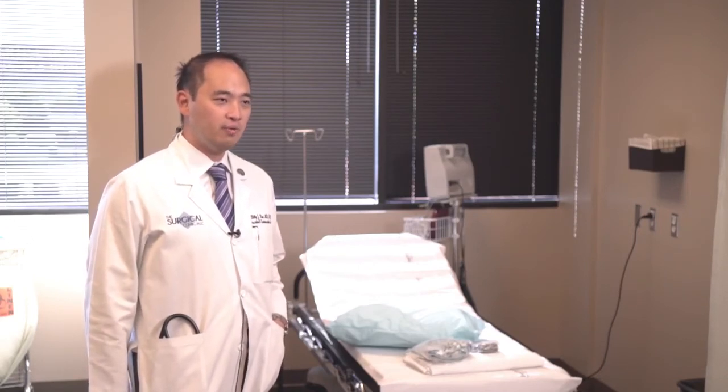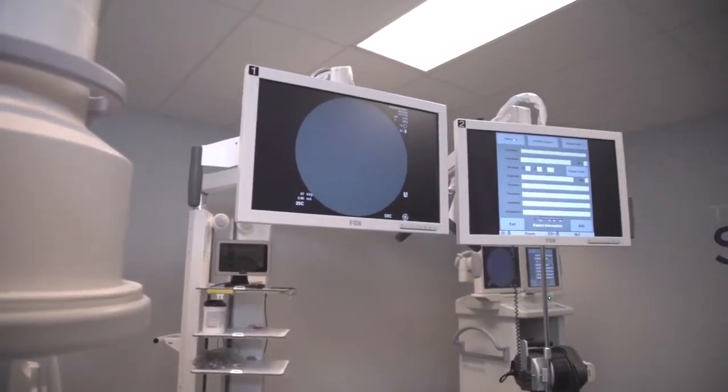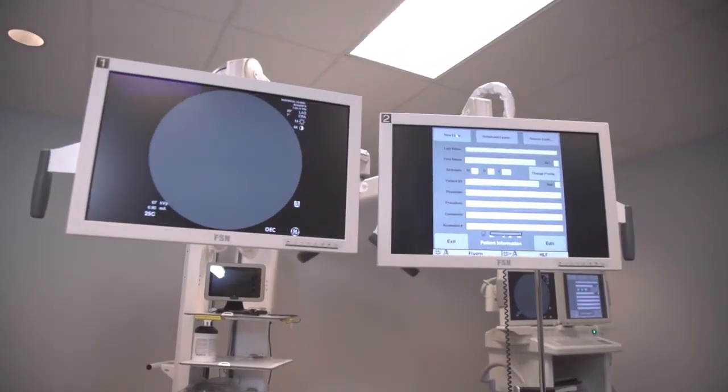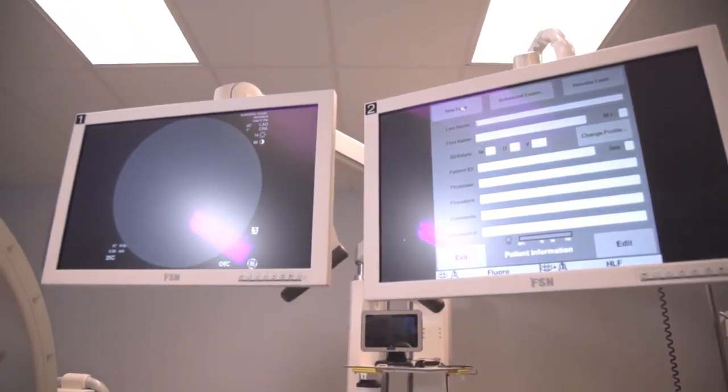We are very careful to pick the right patient for this place. We know that we can do procedures here at a lower cost, but most importantly, patients can have their procedures done safely and go home the same day — and that really adds a lot of value from both the physician and the patient care standpoint.